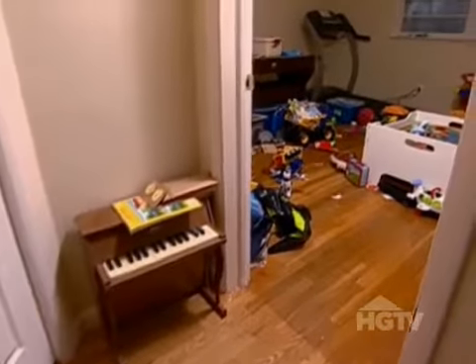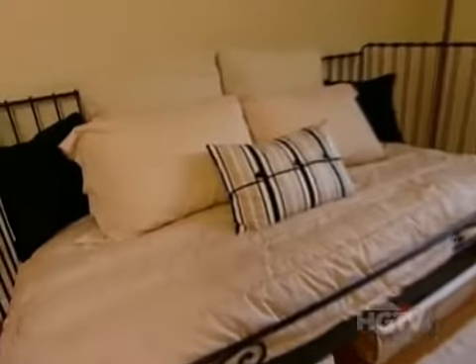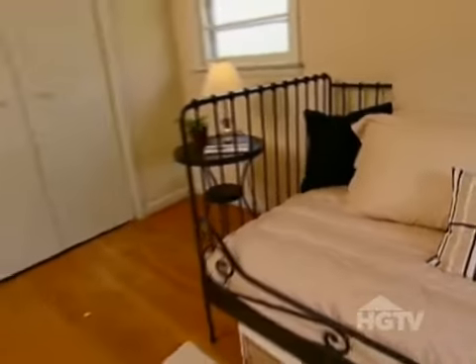Upstairs, the toys gone wild got tamed into submission. A guest room that doubles as a home office translates into value-added square footage, and for less than $200.